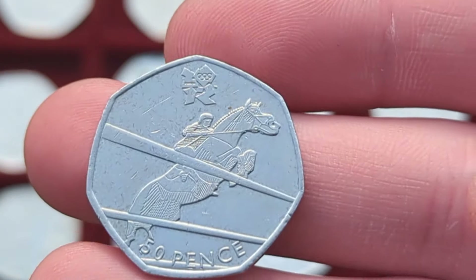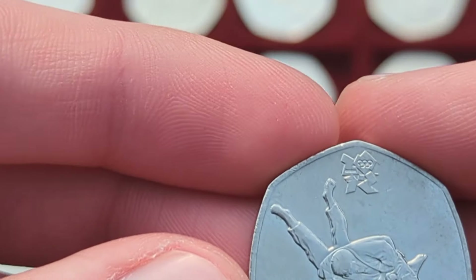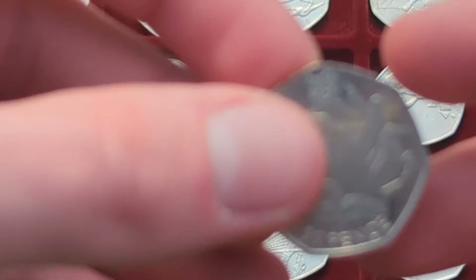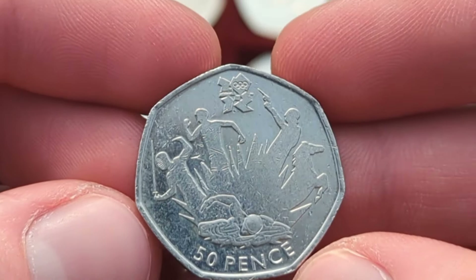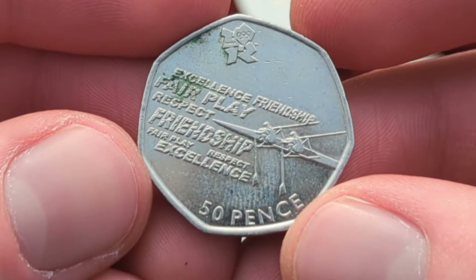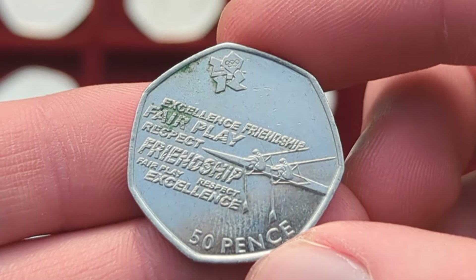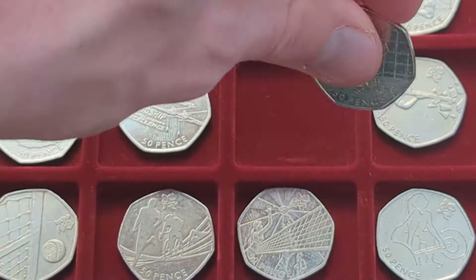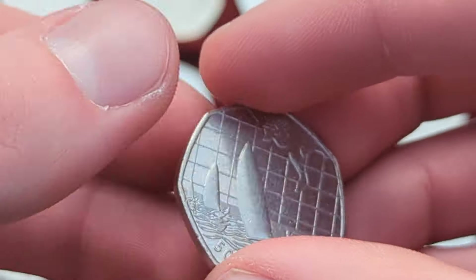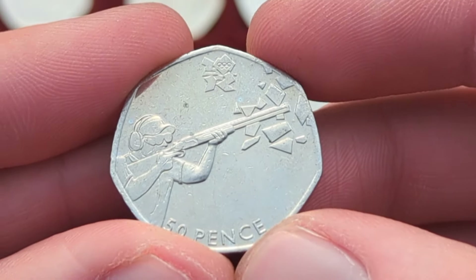We then have Olympic equestrian — or Olympic horse riding — very nice. We then have one of the rarer ones: Olympic judo, a nice coin. We then have Olympic pentathlon — you can see all five sports in the design, a cool coin. We then have Olympic rowing — one of the worst designs in my opinion — and right after that we have Olympic sailing, again not the best design but a good one to have for completing the set. My second favourite design is probably Olympic shooting — quite a cool design.